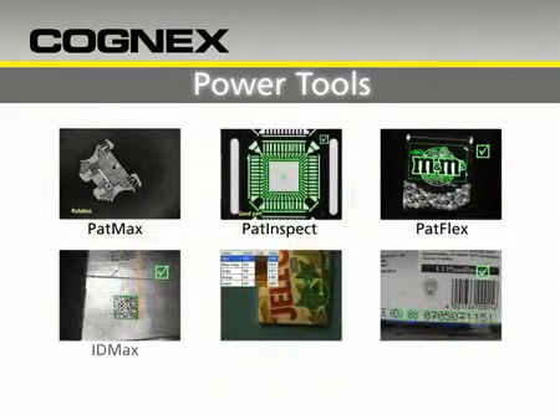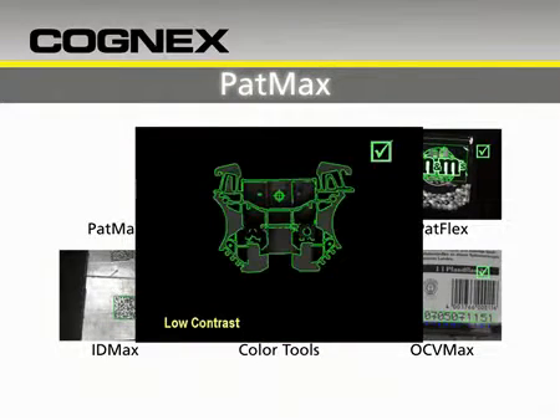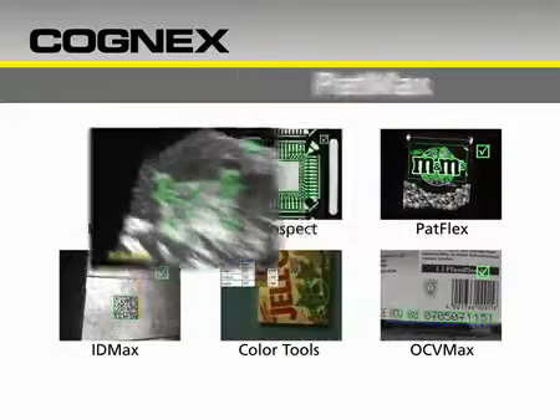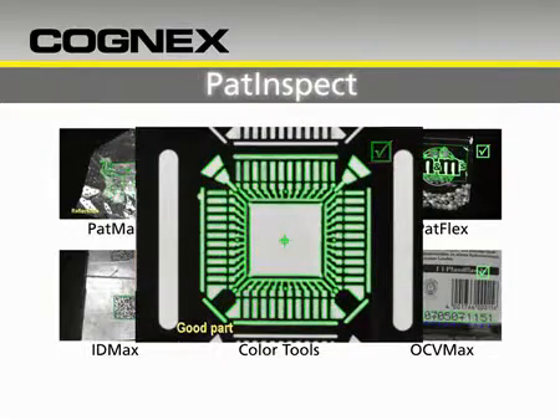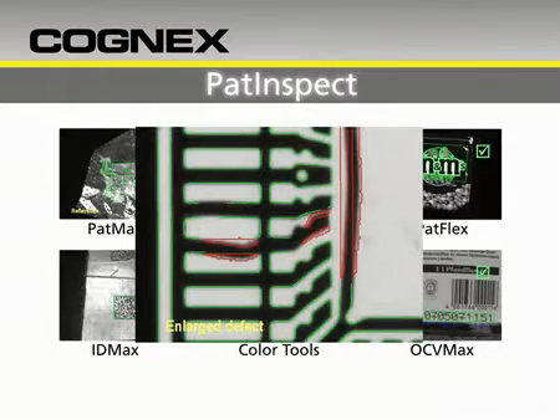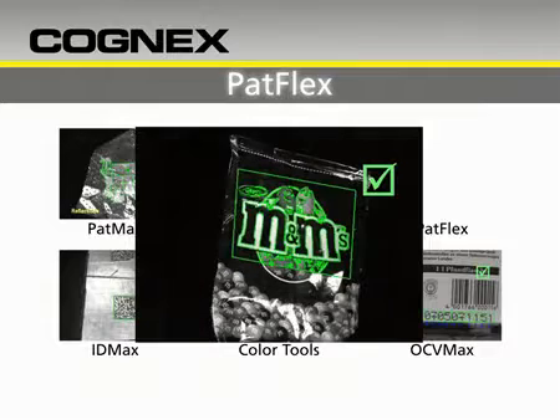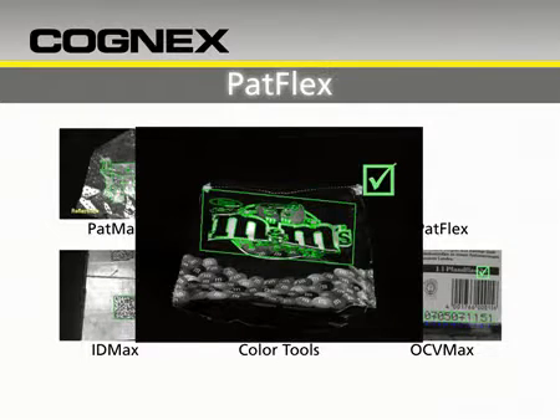Vision Pro's power tools include PatMax, widely recognized as the industry standard for part and feature location. PatInspect: high accuracy inspection that distinguishes between real defects and minor image variations from lighting or noise. PatFlex: a revolutionary tool to locate objects whose perspective has changed or whose surface is curved, warped, wrinkled, or stretched.